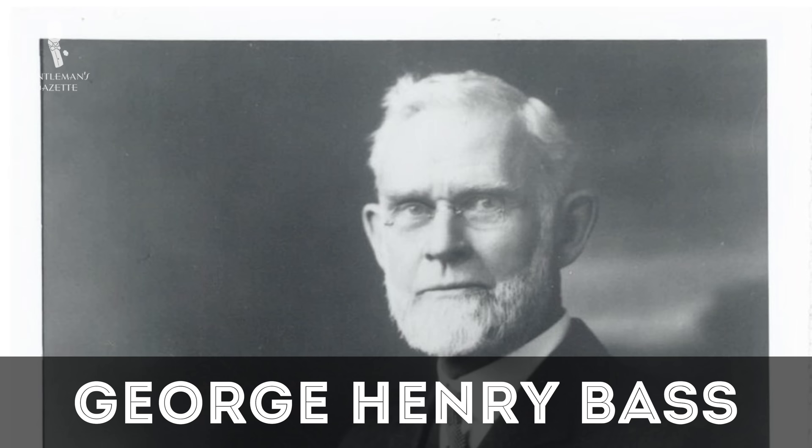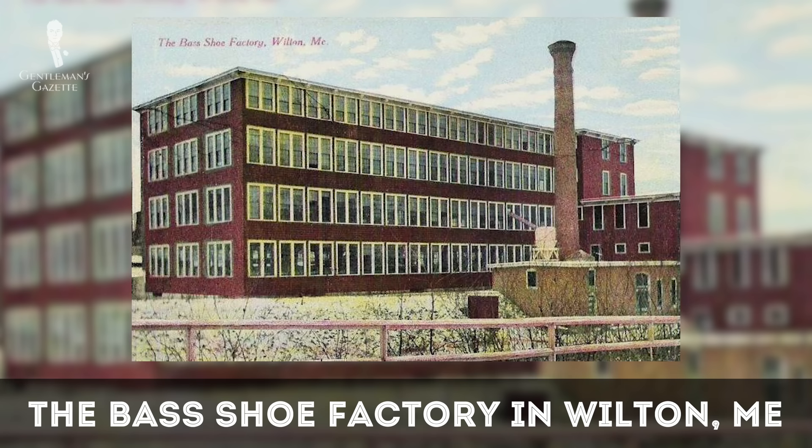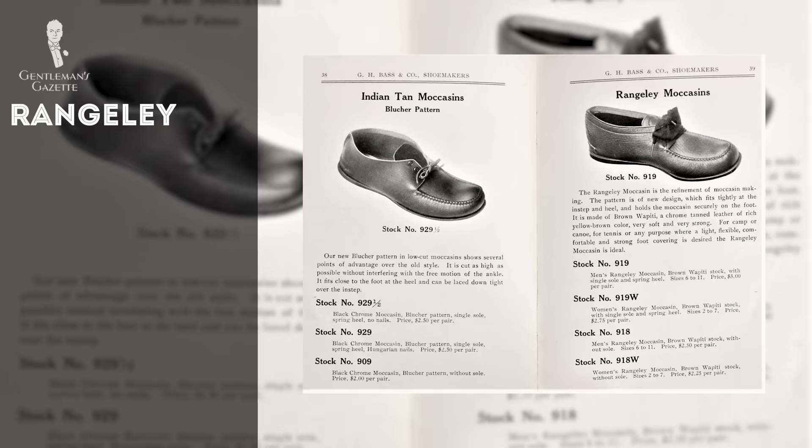George Henry Bass entered the shoe business in 1876 as a junior partner in the E.P. Packard Company out of Wilton, Maine. Within three years, he had assumed full control of the company and given it his name. Bass and Company made moccasins as early as 1906, which they dubbed the Bass Moccasin Cruiser. Other moccasin styles were also created, which included the Rangeley, the Ski Moccasin, and the curiously named Walkamock.